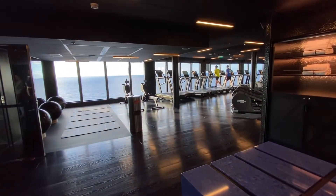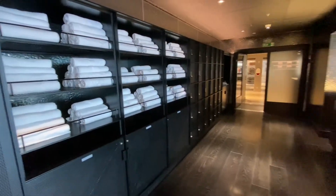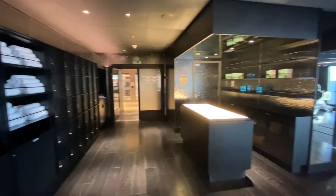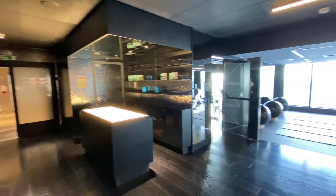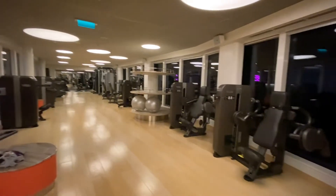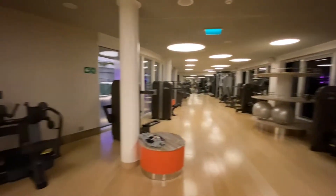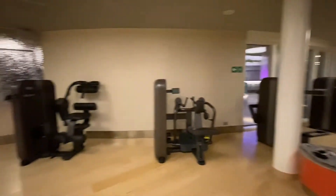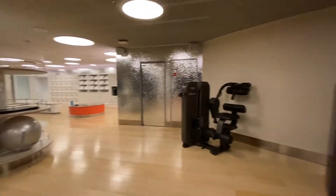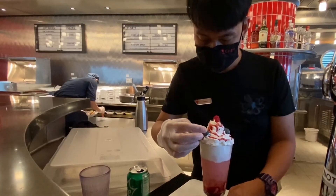One more big thing that's included is group fitness classes. They have lots of cool classes to choose from — there's a fun VHS workout with 80s music, spinning, yoga, bungee yoga, and honestly a whole bunch of classes I've not even heard of. If you're into fitness and working out, definitely check out their classes. They do fill up, so I suggest you sign up ahead of time.